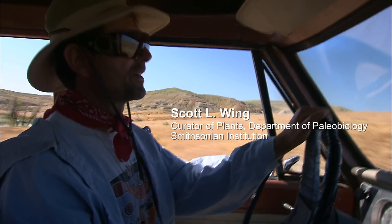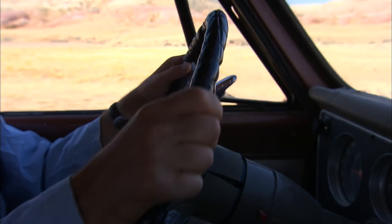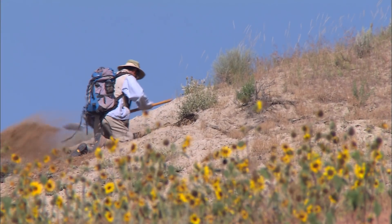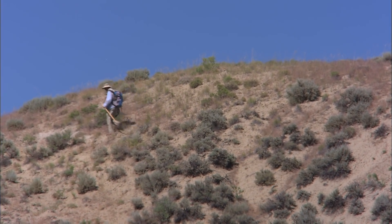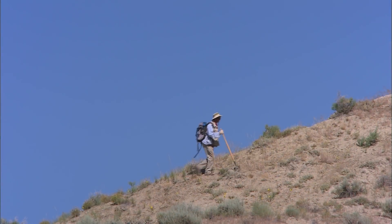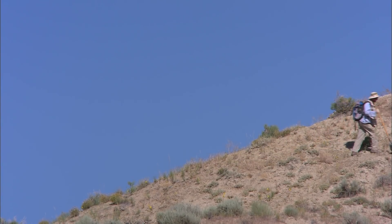We're going back to the area where Sarah found those leaves the other day — I want to do more prospecting around there. To find an average fossil locality is often several days of work. The first really good plant fossil locality in the PETM took me 10 years to find. It's a very rare thing, but once you find one, you can work there for several weeks or even longer and find thousands and thousands of fossils.